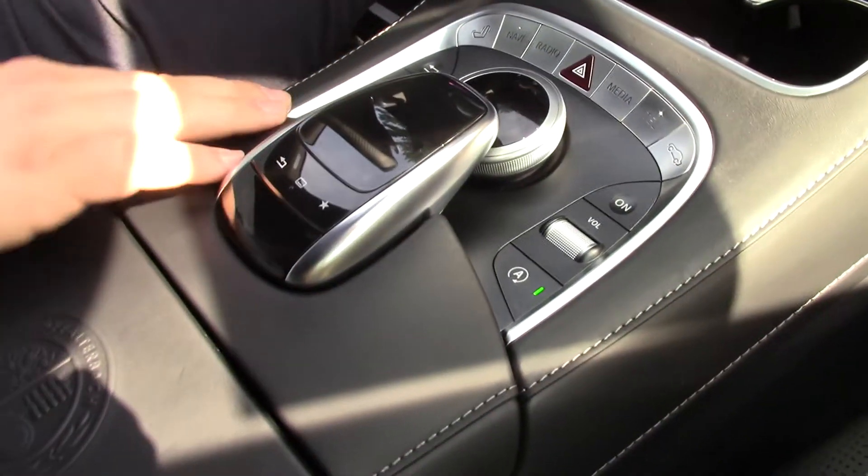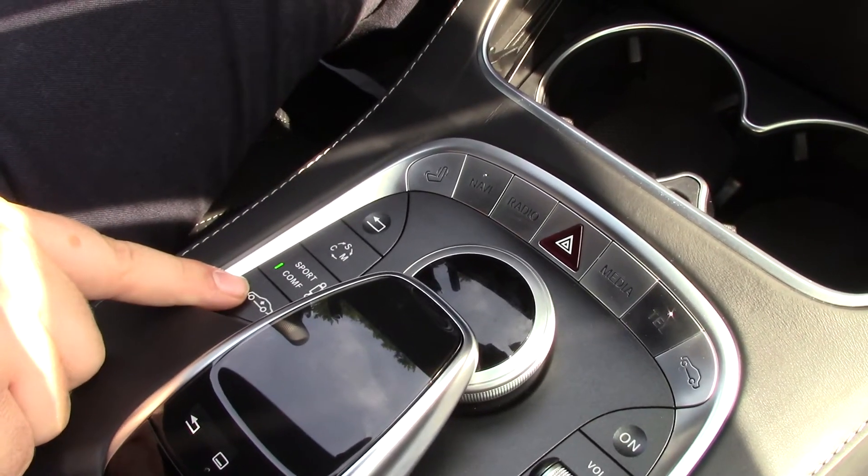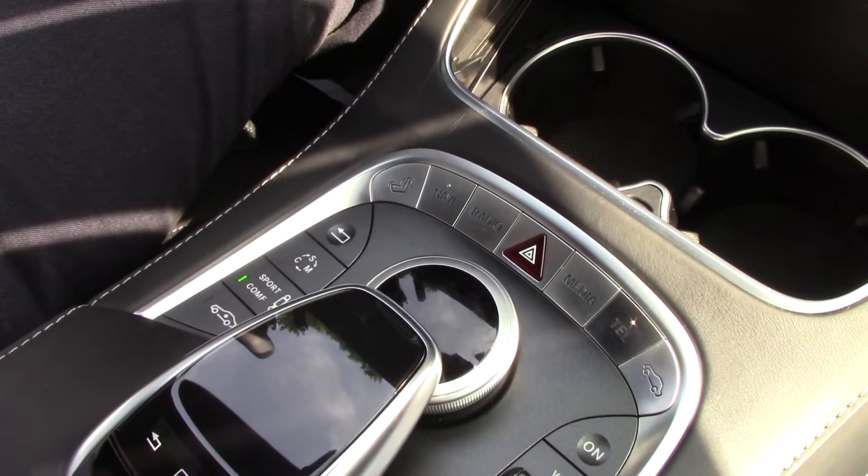Down here I've got different suspension settings where I can switch between sport and comfort. Same thing with the dynamic selector right here. It also has an air ride suspension so I can raise it up to go over speed bumps.